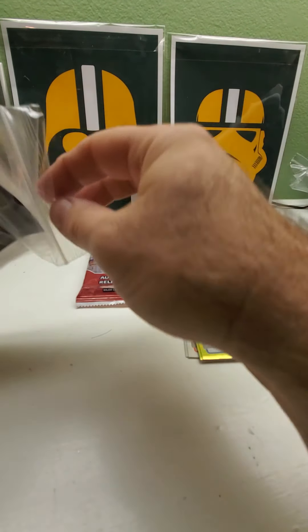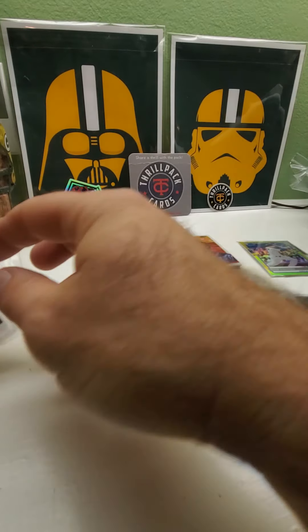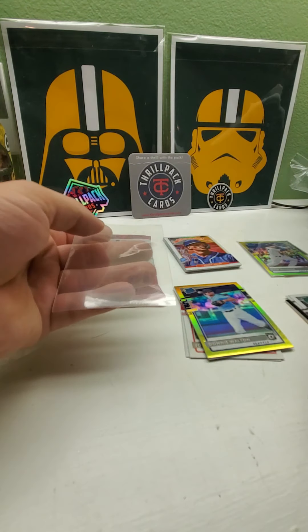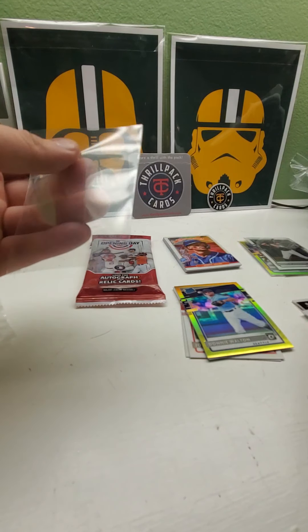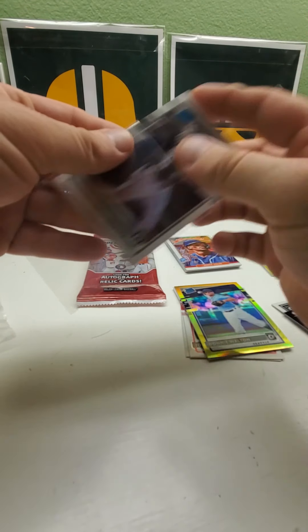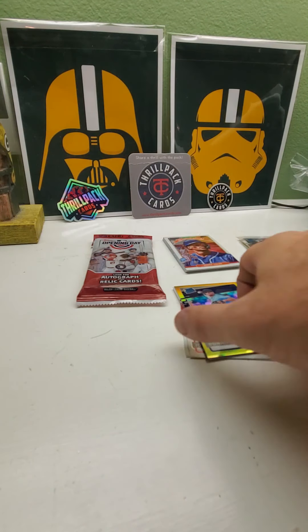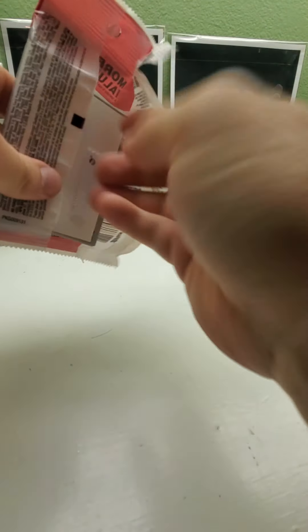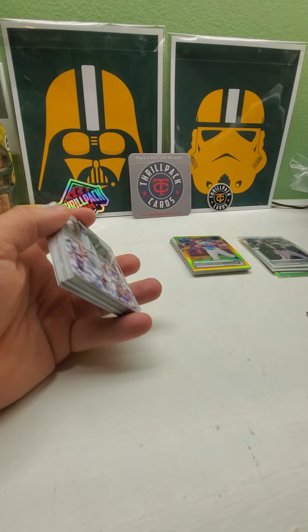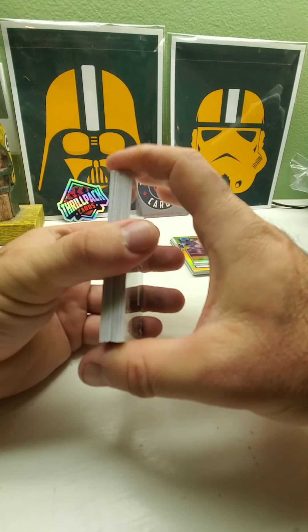Very happy with this pack. I'll put Nico Hoerner in a card guard — he's supposed to be a stud. I don't know about the Donnie Walton guy. I'll put Andrew Vaughn rated prospect, and then Luis Robert. Hopefully we get a Robert out of the next one — that's the one I want. I'll put those aside. There's one pack hidden away in the bottom of the shelf, hopefully it's lucky. I've opened so much of this and have not pulled the Robert.